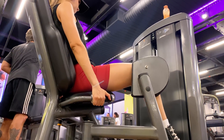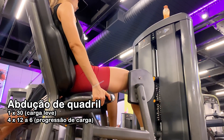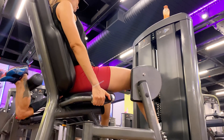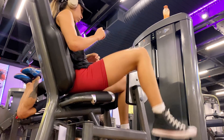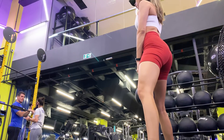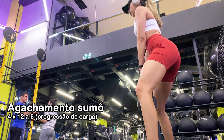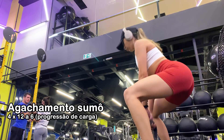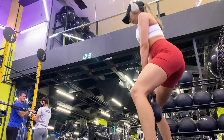O primeiro exercício do meu treino de glúteos é a abdução de quadril. Faço uma série com carga baixa só para aquecer, e depois mais quatro séries de 12 a 6 repetições, aumentando as cargas. O segundo exercício é o agachamento sumô. Também faço progressão de carga: quatro séries de 12 a 6 repetições.